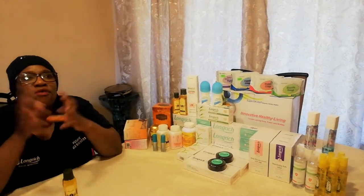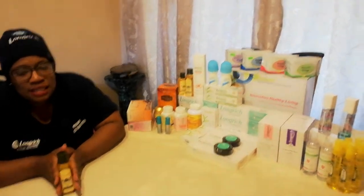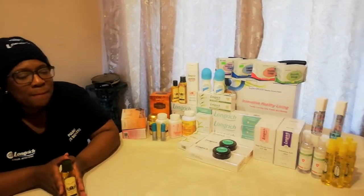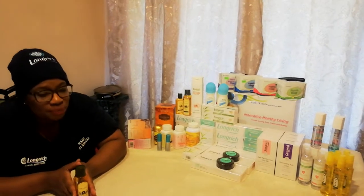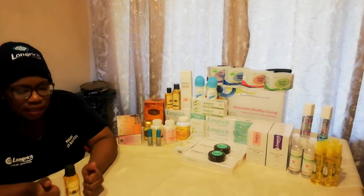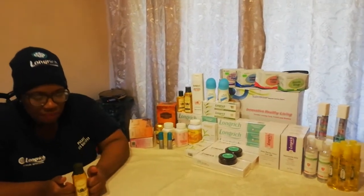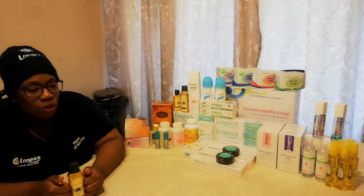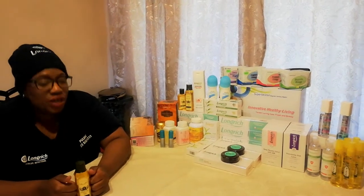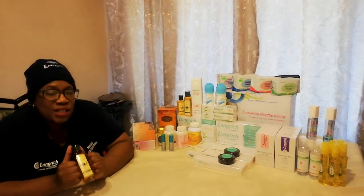If you have chloasma, I encourage you to get yourself this wonderful product. It acts as a moisturizer and hydrates skin. It helps to treat cracks, peels, dry or inflamed skin due to infection or lack of moisture. Right now it's winter in South Africa — the air is dry — so we need to stay hydrated. Get yourself this wonderful product for the replenishment of your skin's hydration.